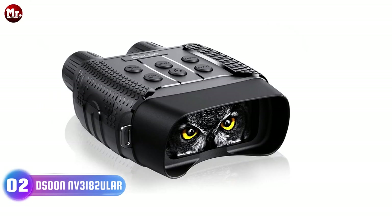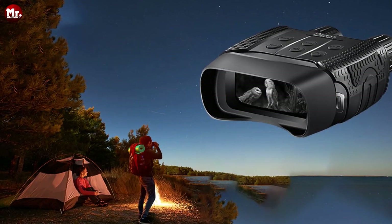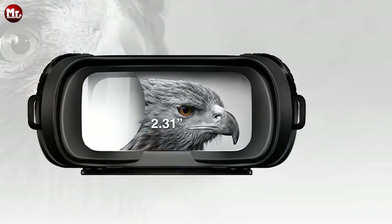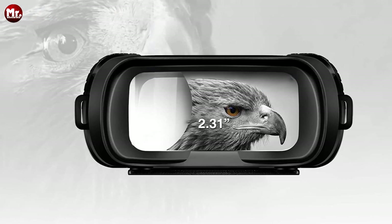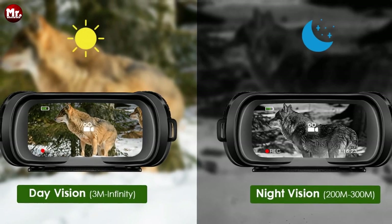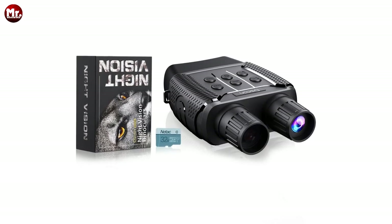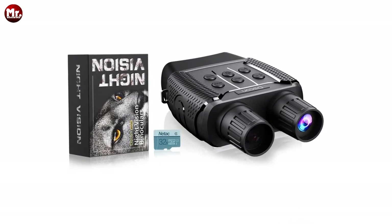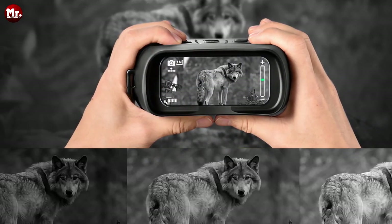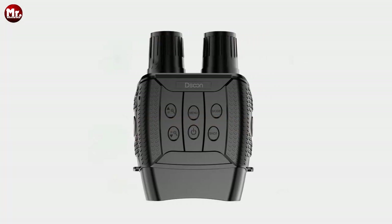Number 2 — the Suun NV3000 Night Vision Binocular. Introducing the all-new DiSun Night Vision binoculars, the ultimate companion for your nocturnal escapades. These cutting-edge binoculars are equipped with the latest technology, ensuring you never miss a moment of your nighttime thrill. Capture your memories in stunning 960p resolution, record your adventures, and relive them with video playback at your fingertips.